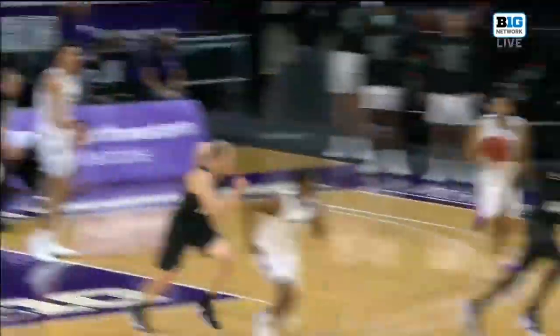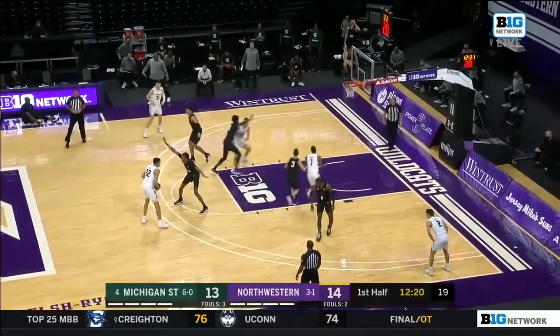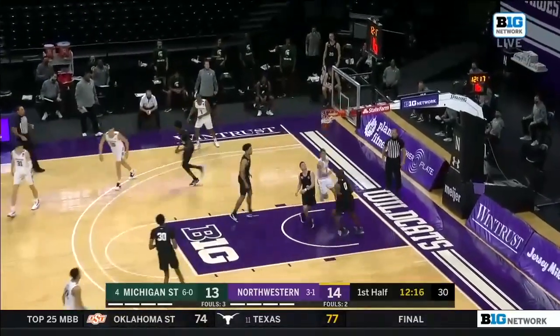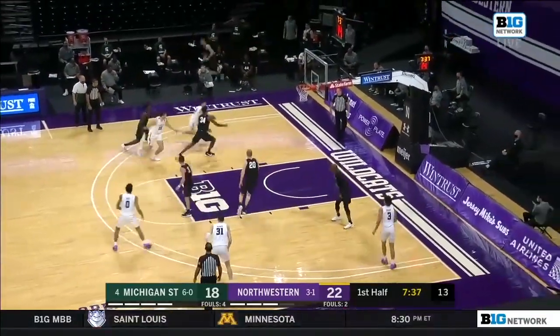Wildcats getting out on the break. Chase Audige running the floor, going upstairs and hanging on the rim. Necessarily at the end of the shot clock, they can go and get their own — so this might be the best shot they get. Nice backdoor cut inside to the junior Ryan Greer, just a really smart play. At a really high level, you have got to make this pass to Joey Hauser.